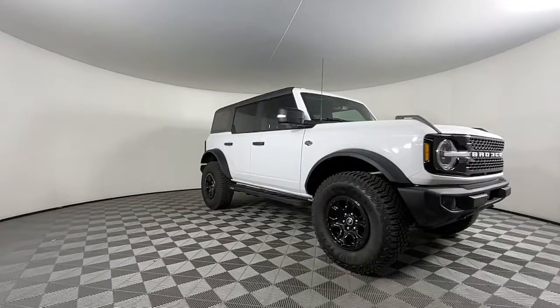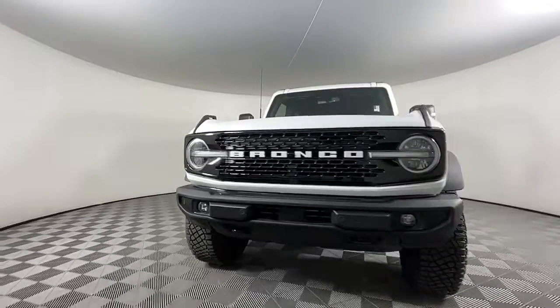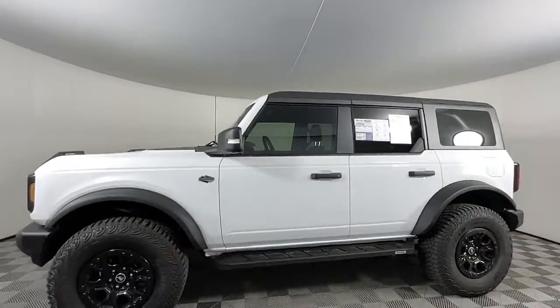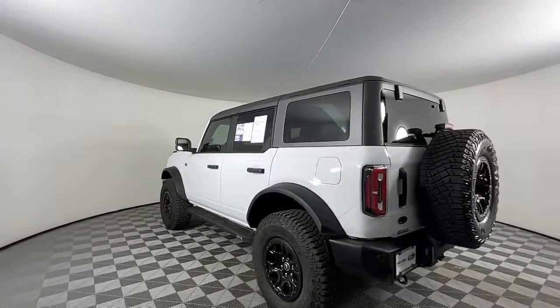Look no further than the 2022 Ford Bronco. This vehicle is an outstanding buy with fewer than 10,000 miles on the odometer. Answer the call to adventure in modern style and daily driver comfort in this rugged Bronco.